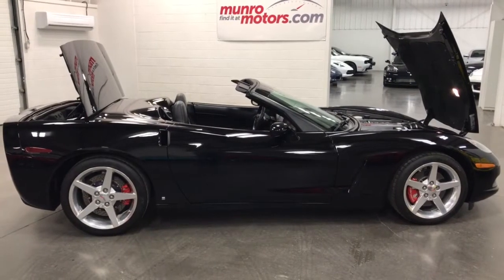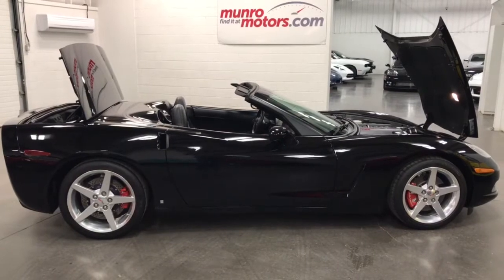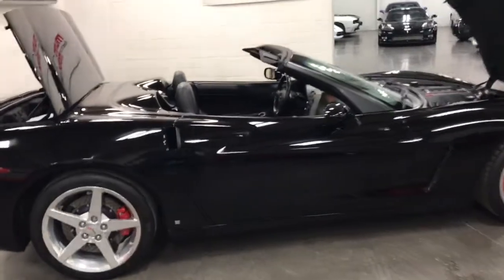Welcome to MonroeMotors.com. Here we have a 2006 Chevrolet Corvette convertible, 3LT fully loaded. Nice looking ride — that is a great looking car.